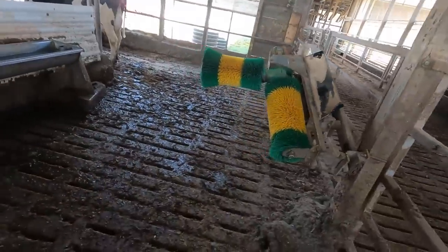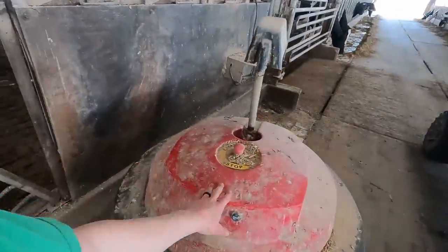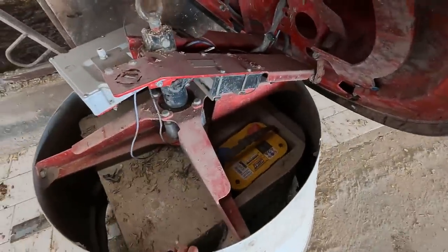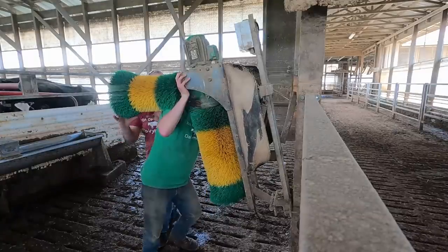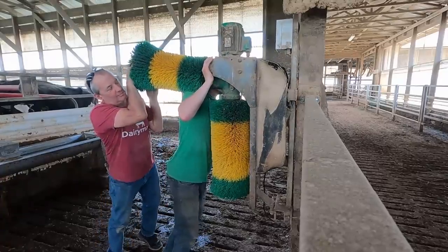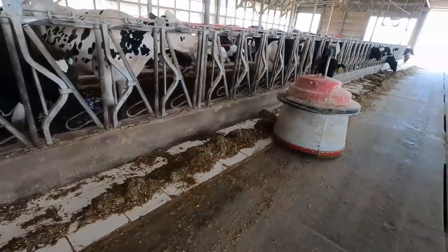One of our cow brushes got knocked off the post — at least the top part of it. Thankfully not the whole thing; we just lost one of the nuts, so we're trying to get the right one for that. The robot feed pusher isn't working right now either. I stuck a new battery in it yesterday — whoa, there's a mouse. That's not good, we can't have mice in here. Got the robot going — one of the wires was disconnected, got it figured out now.